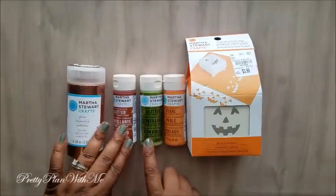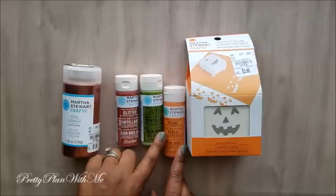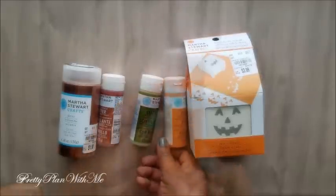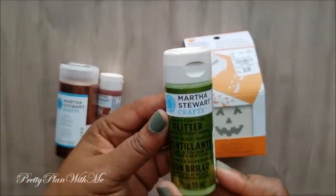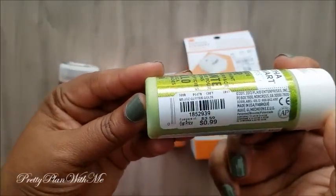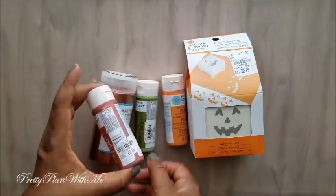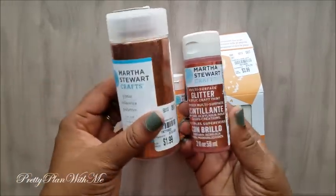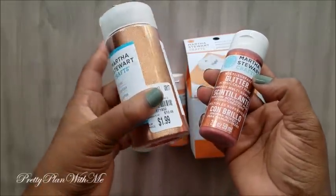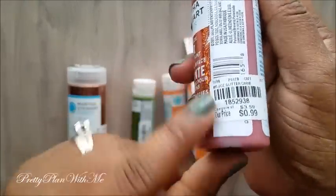Next I picked up two glitter paints and one pearlescent paint — this is the pearl. Then I picked up a glitter green color, and lastly one that looks a little bit darker. I'm interested to see how that looks after you paint or stripe it. That one was $0.99.